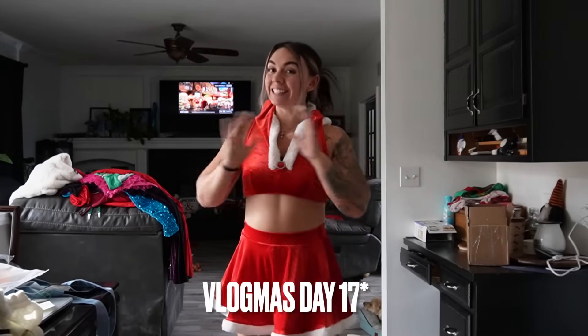What's up guys? It is Vlogmas day 16. I don't even know what day it is at this point. I just went back to watch these clips and I don't even know what day we're on.